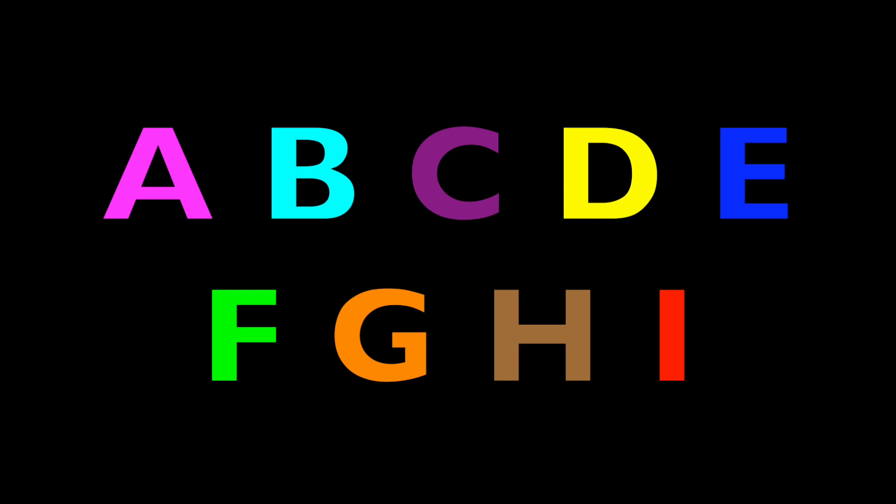A, B, C, D, E, F, G, H, I. Again! A, B, C, D, E, F, G, H, I.